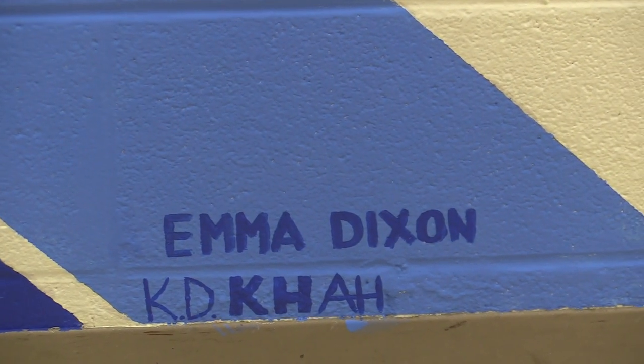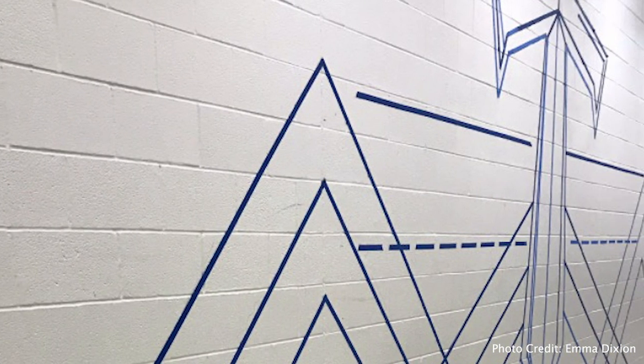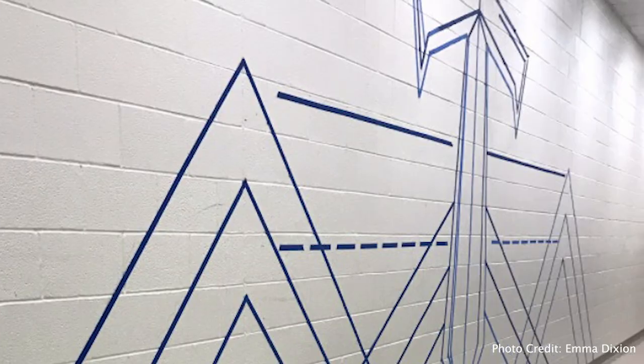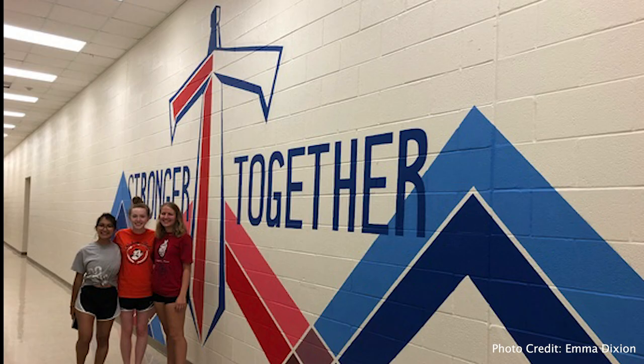It took two weeks to paint the mural. During the summer, I came up to the school with a few of my friends and we had to plot points onto the wall and scale up my design. Then we waited about a week and we came back and we just painted it. The inspiring artwork represents Centennial as a student body in a unique way.